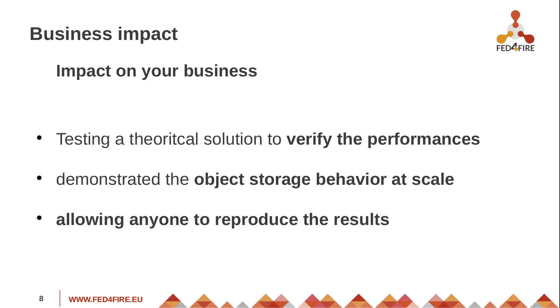The business impact for Easter eggs, which is a small company, is that it allowed us to verify the performance of a theoretical solution, which would not have been possible otherwise. It demonstrated that we could go on with the actual implementation of the design because the behavior at scale was more or less acceptable — the assumptions were good enough. And more importantly, it's not just Easter eggs: the Software Heritage Foundation, an independent entity, also wants to reproduce these results themselves, and that's also an output of the experiment.